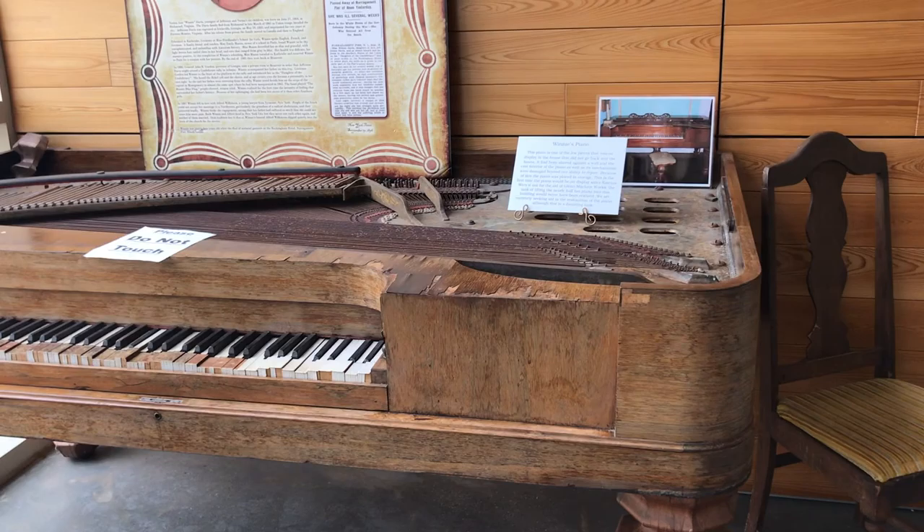Hey everybody, we've got a day in Biloxi, Mississippi, so we're going to spend it, or at least part of it, at a place called Beauvoir, which is the last home of Jefferson Davis. He was a U.S. Senator and Congressman and President of the Confederacy. This place was built in 1852, and it's now got a library on it, and a gift shop, and obviously the home that he lived in. So we're going to check it out and bring you along for the ride.